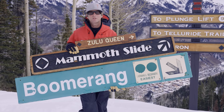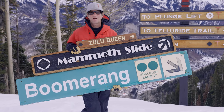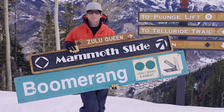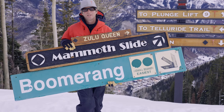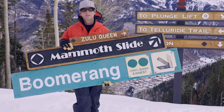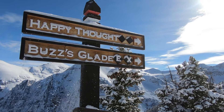Here I am at the San Sofia Overlook holding samples of all the signs the ski area has had from its inception back in 1972. We've got the Zulu Queen sign from the 70s into the 80s, these larger wood signs like the Mammon Slide from the 90s and early 2000s, the fiberglass signs like this boomerang one, and then in 2010 we switched to my solid cedar Greenworks sign.